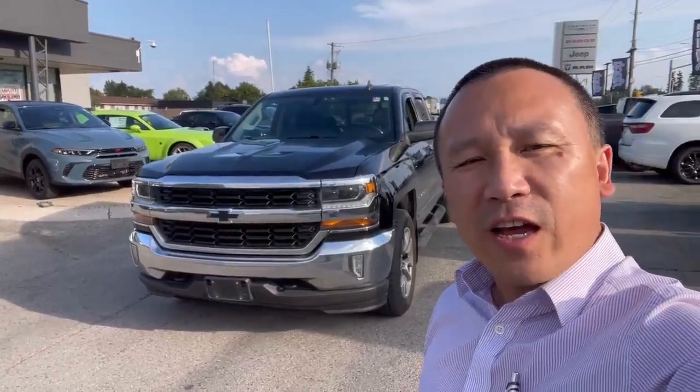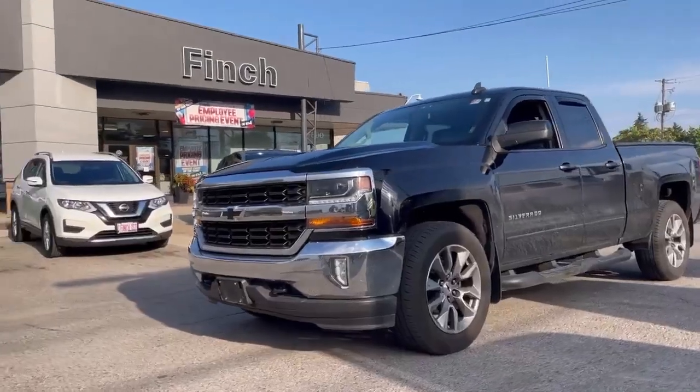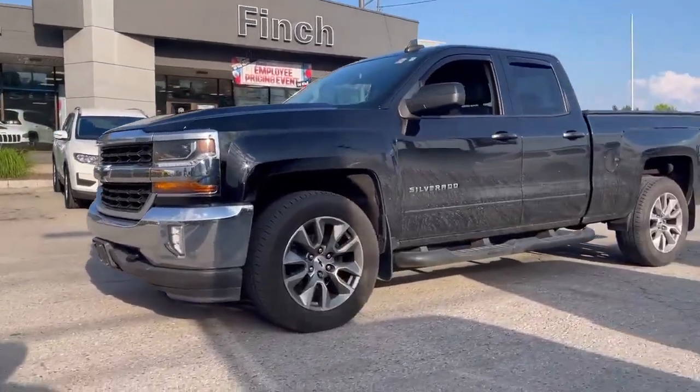Hi, it's Clark from Finch Chrysler. I'm going to show you this 2016 Chevy Silverado LT. The model of the truck is LT.